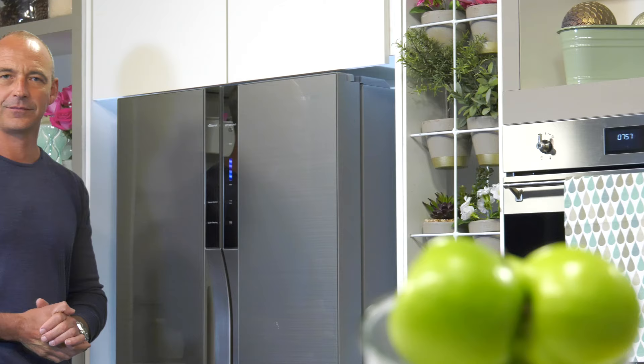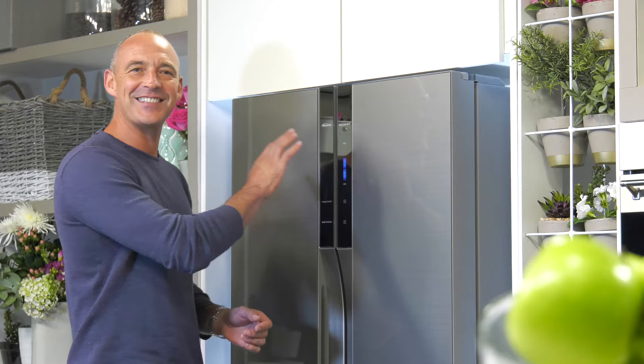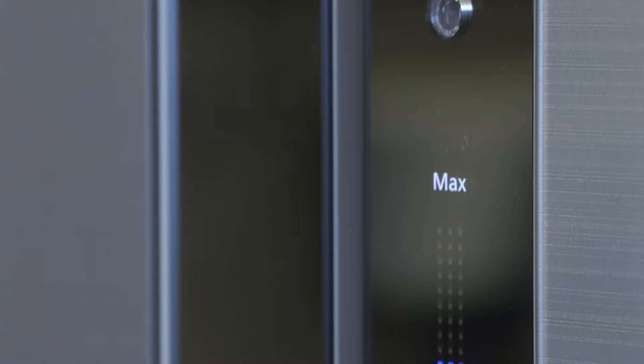Over a period of three weeks, this fridge gets to know your habits and really becomes part of the family. These intelligent sensors learn how you use your fridge and continually adjust the power required to suit the conditions.